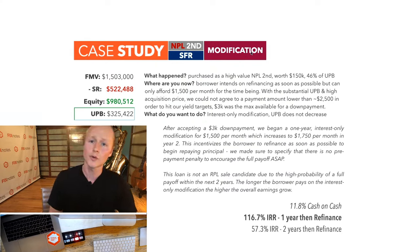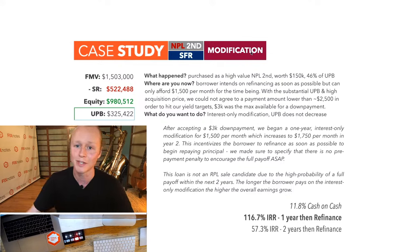This won't be a re-performing loan sale candidate because the cash flow is exceeded by the payoff potential — a $325,000 balance that will be paid off relatively soon through refinance. My client will hold this loan at the $150,000 acquisition price with $1,500 per month — almost a 12% cash-on-cash yield — while really targeting that refinance payoff. If paid off in one year, that's a 116% internal rate of return. If it takes two years, it's a 57% internal rate of return.